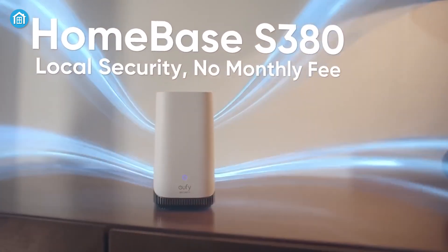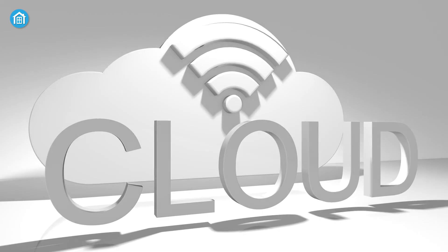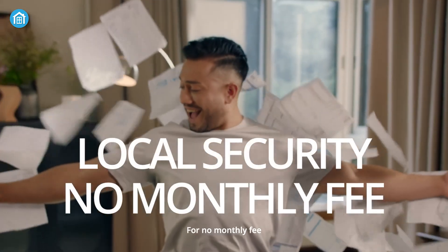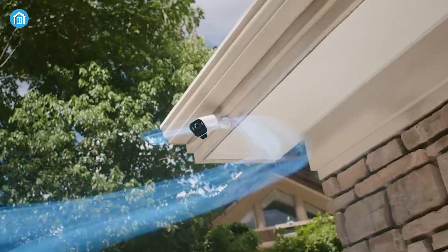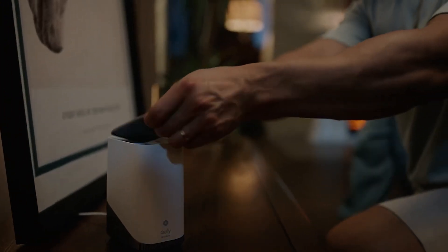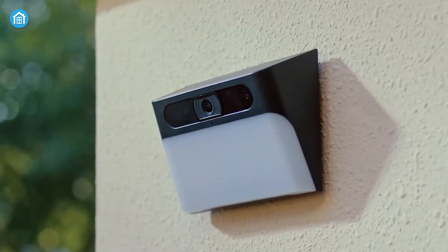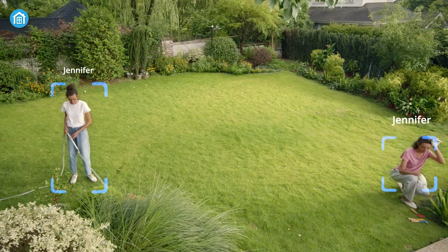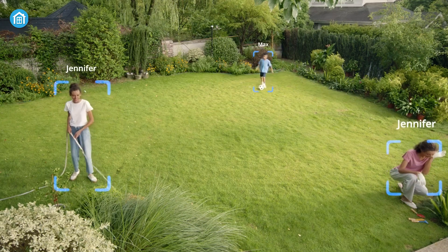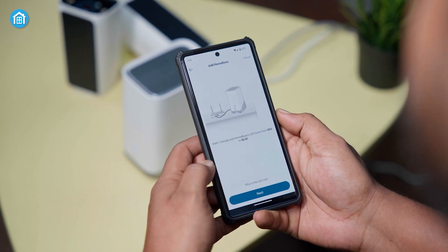One big question for any organization is where to run all this intelligence — on the cloud or on local servers. Cloud solutions offer scalability, lower upfront costs, and easy integration with third-party services. On-premises systems give more control and typically lower latency, which is important for real-time applications, and may simplify compliance with strict data regulations. Around 66% of firms have already migrated at least part of their security stack to the cloud. Many organizations adopt a hybrid model: edge devices process initial data locally for speed, then send it to the cloud for deeper analysis, cutting latency by up to 50% compared to a pure cloud setup.